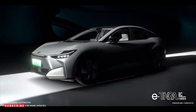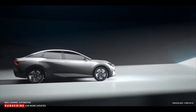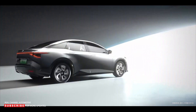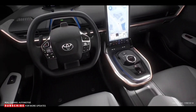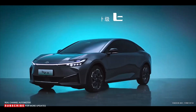The BZ3 retains the chiseled nose and upward-sweeping light signature from the BZ4X. Toyota describes this as taking inspiration from a hammerhead shark, a styling cue for all models in the BZ family. The sedan features a flowing roofline that contrasts with the heavily creased rear fenders, and the body's drag coefficient is a sleek 0.218.